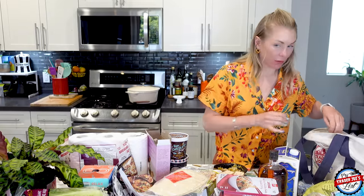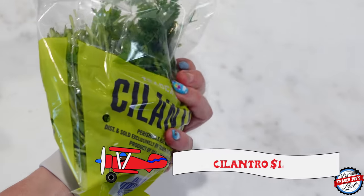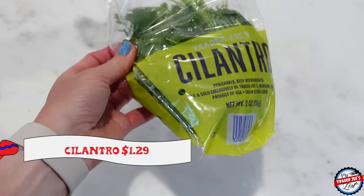Chicken green chili bowl — those things are fire. I could put a couple bits of cilantro on the bowl, but I'm going to just hold off for now.